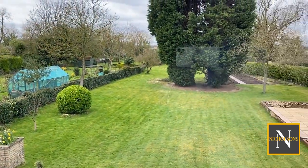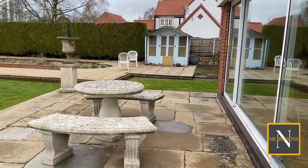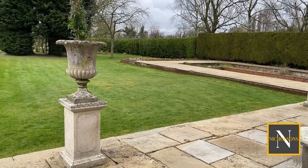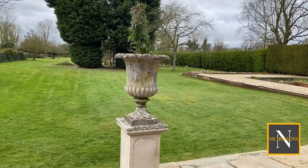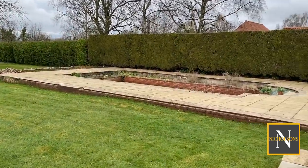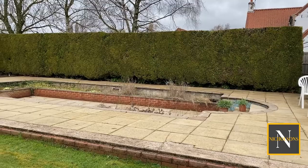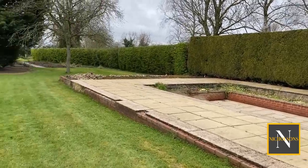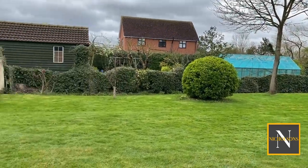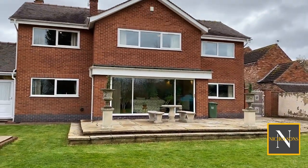Heading out to the rear garden — it's a really great size. There's a large expanse of York stone patio which leads onto the lawn. To the side there's a sunken garden which was formerly a swimming pool and can be easily converted back. There are also plans and some services in place to create changing rooms and showers in that area.